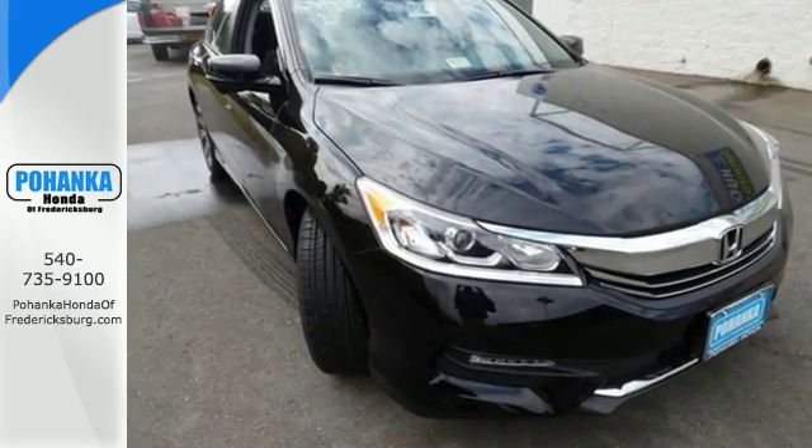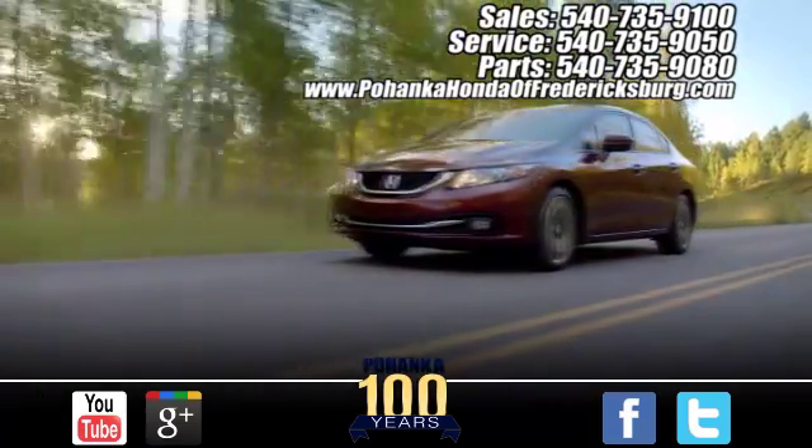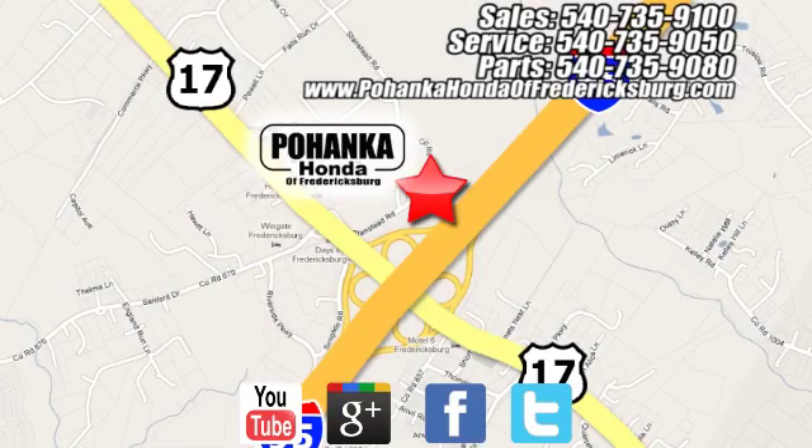Take this Accord for a test drive. Pohanka Honda of Fredericksburg is a great place to buy a car, conveniently located at 60 South Gateway Drive in Fredericksburg.